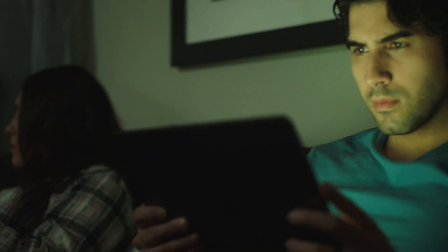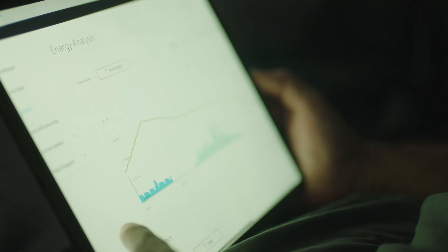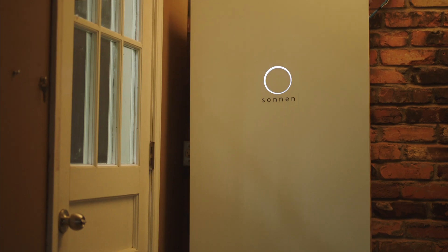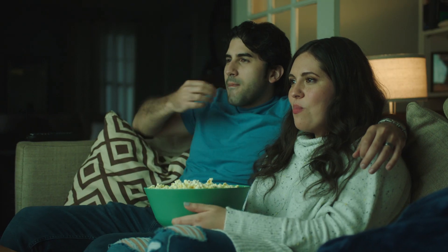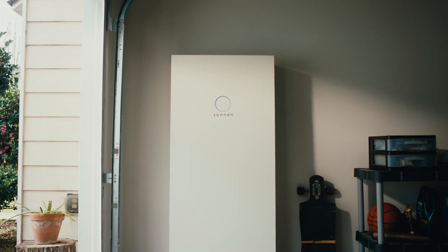Sonnen Core prepares you for the unexpected by safely, seamlessly, and securely managing your home's energy day and night. A safe, clean, reliable, and sustainable energy future is here with Sonnen.